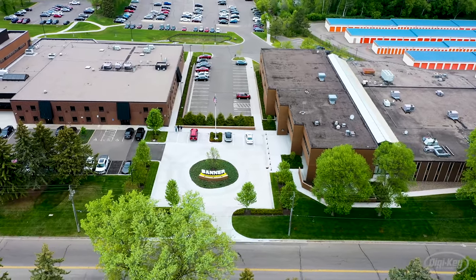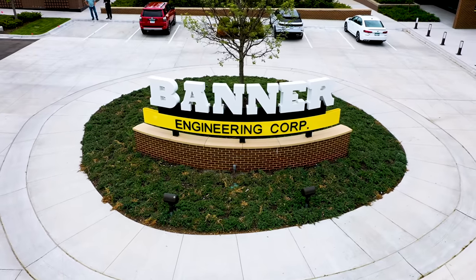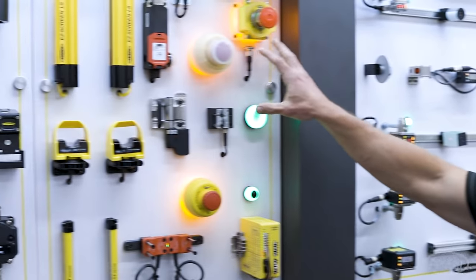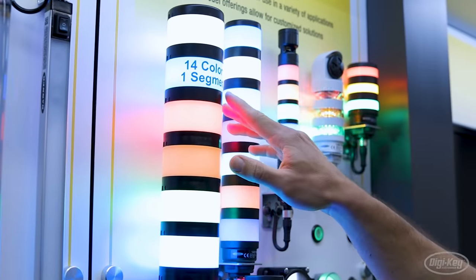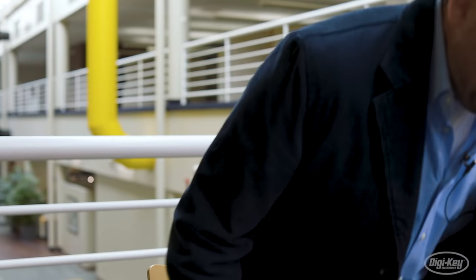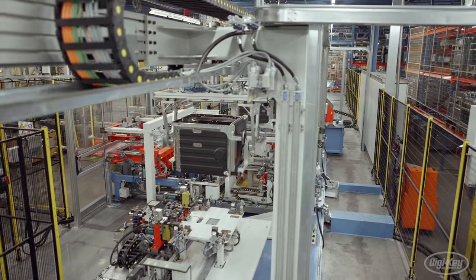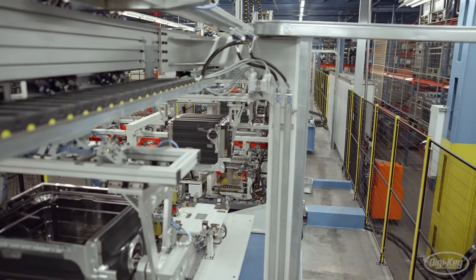For our first stop, we visit Banner Engineering in Minneapolis, Minnesota, a company producing leading sensor, automation, and collaborative solutions for factories across the globe. Matthew Nagard of Banner Engineering shares with us his vision for future factories that leverage new forms of data for increased visibility and awareness.